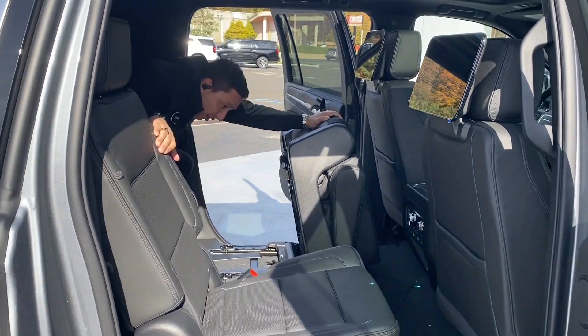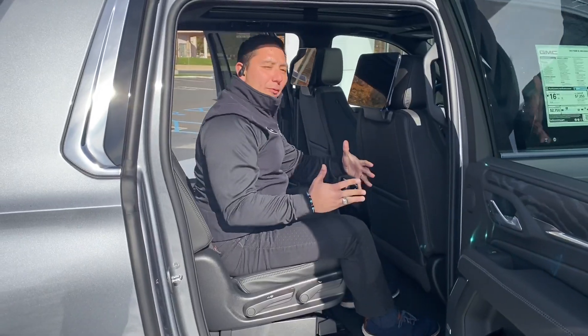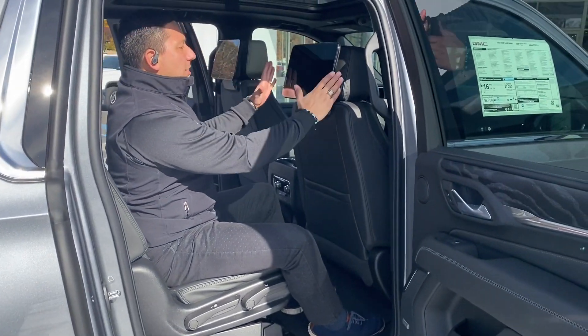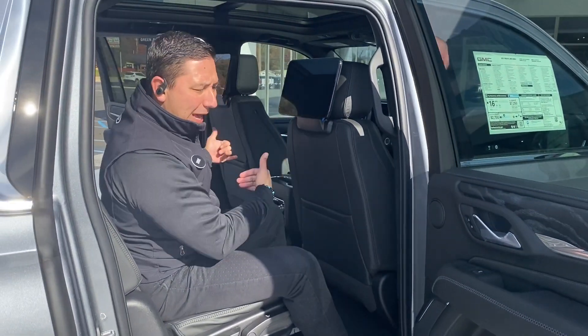There's a lot of legroom here in the third row of this vehicle. And here in the second row, we can see nice TVs in the back for the passengers.